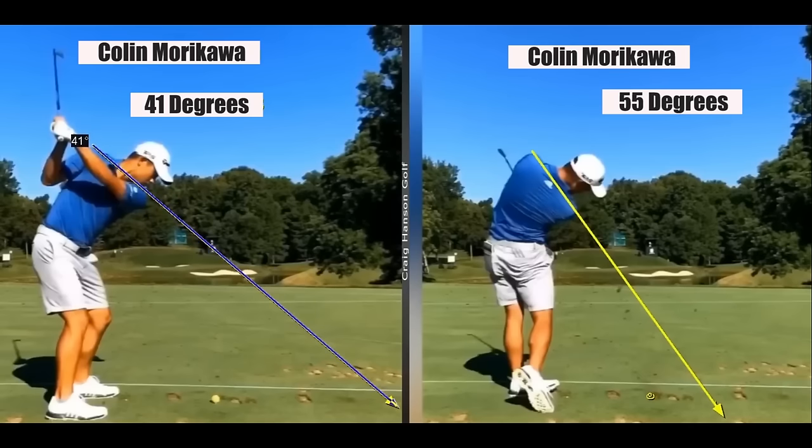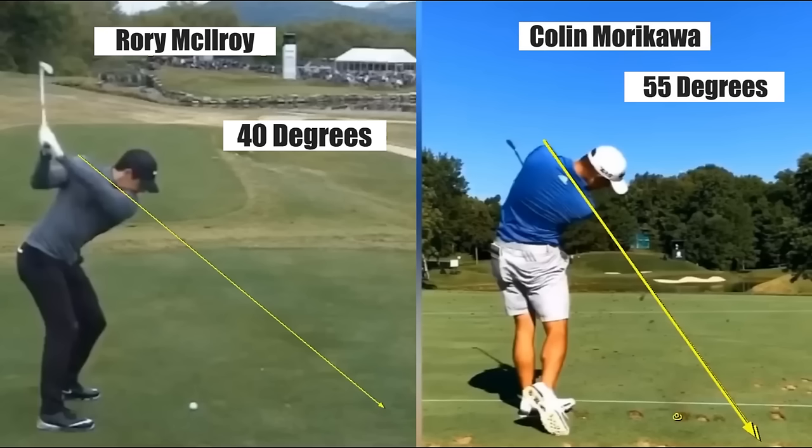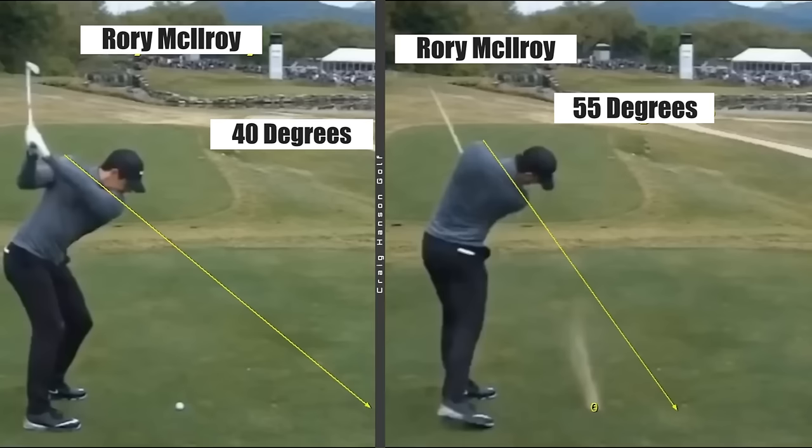We can be technical without being mechanical. When the arms are halfway through, we can see that number is 55 degrees above the shoulder. The reason I'm showing you these positions is because it is absolutely mind-blowing how close top players are to these positions. McElroy at the top of the swing - drawing a line down - what a ball striker - 40 degrees. Halfway through when the arms are halfway through: 55 degrees.